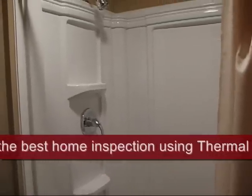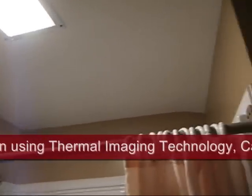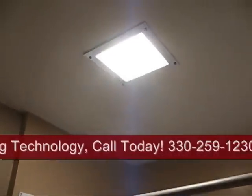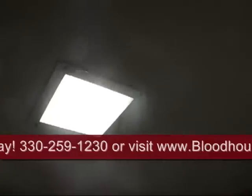We're here in this bathroom, and they've got a light right above the shower. Now, we're looking for a fan. You can actually hear the fan running, but there's no vent around the light at all.